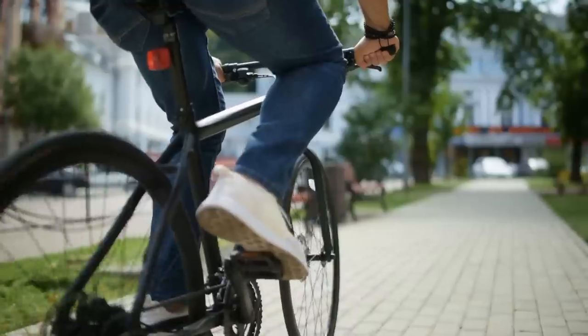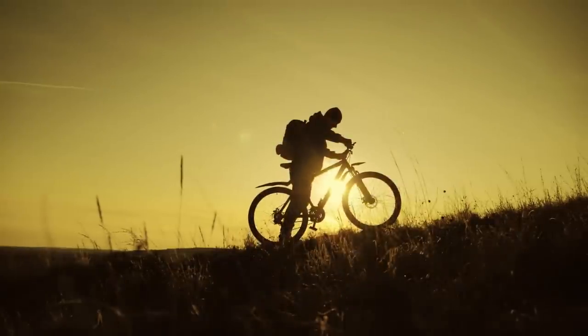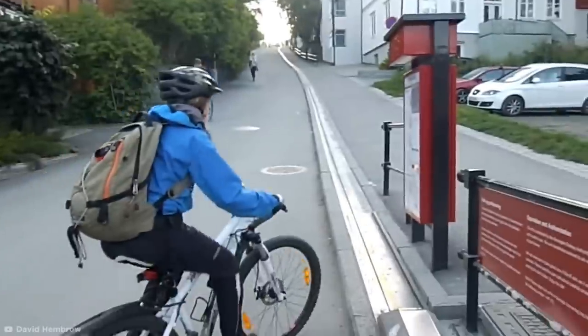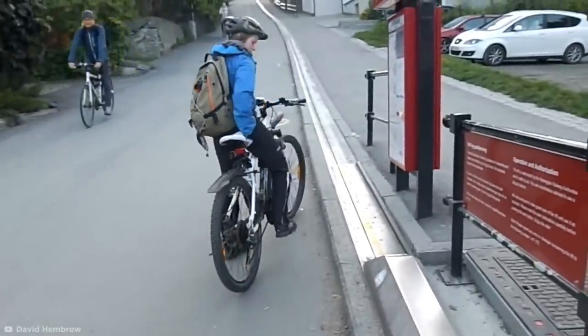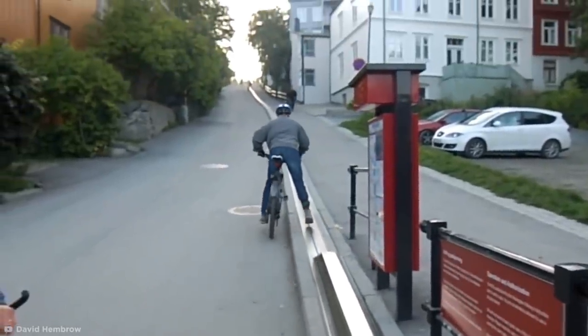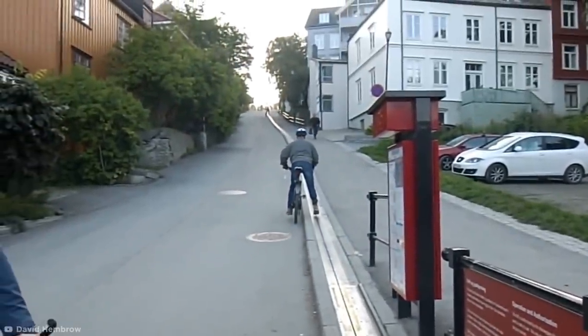Bikescalator. If you ride a bicycle, you'll understand the dreadful struggle of a steep hill. This genius contraption in Trondheim, Norway, provides much-needed assistance and could help bikers everywhere if it becomes more popular. Using a simple pedal-activated lift system, the biker is pushed up the hill, and all they have to do is keep their bike balanced.